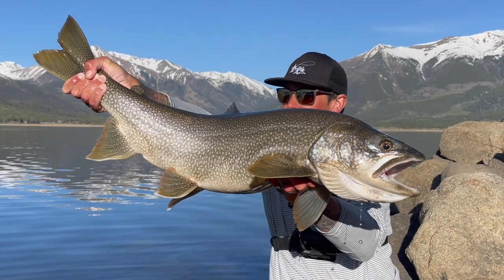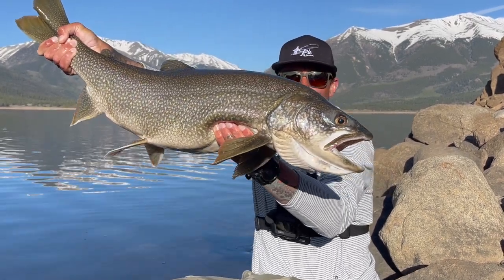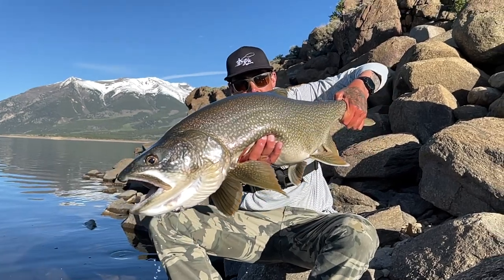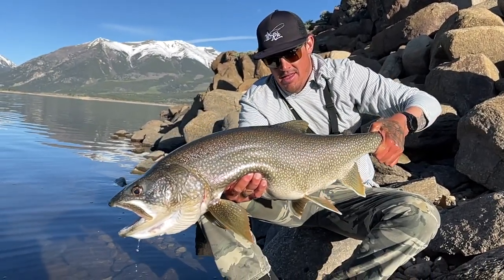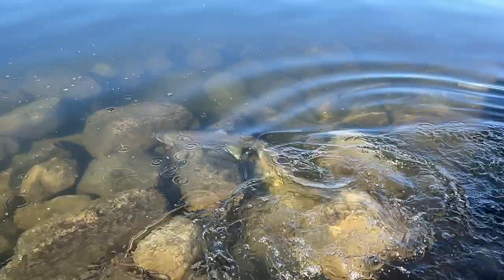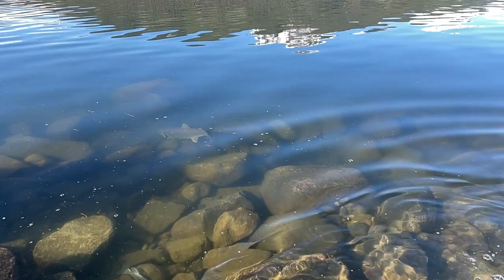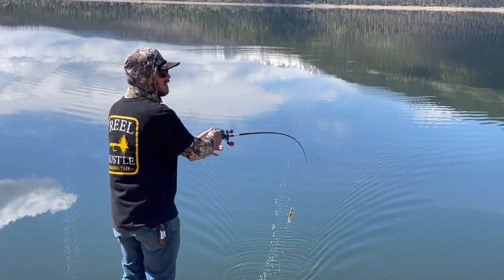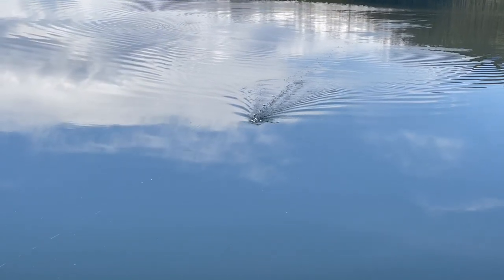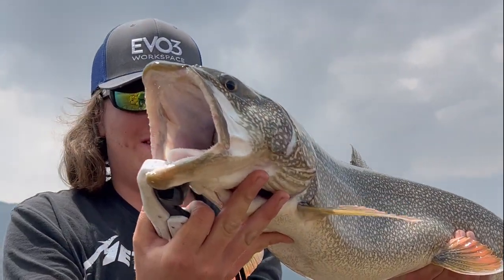He's just got this hog — he's probably 33-34 inches, 12 or 13 pounds I'd say. Definitely a fat fish, fought good. Fish coop — I actually got a full body picture for you.